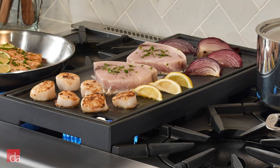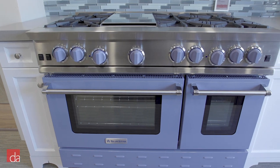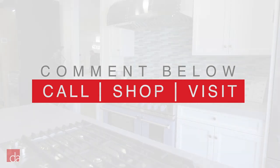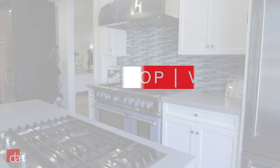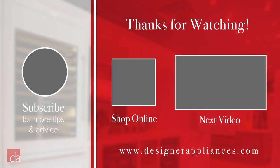As you can see, investing in a Blue Star range is more than just purchasing your typical range. It's about unleashing your inner chef, maximizing your cooking skills, and investing in the overall health and well-being of those you care about most. We hope this video is helpful. If you have any questions about purchasing the perfect Blue Star range for your home, comment below, give us a call, browse our website, or visit one of our showrooms in either Bedminster or Montclair, New Jersey. Thanks for watching. Please subscribe to our channel where we provide tips and advice that will make you an educated appliance shopper.